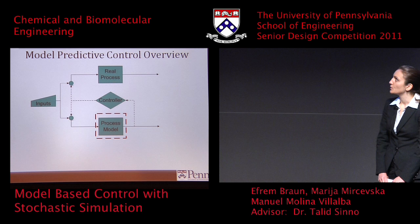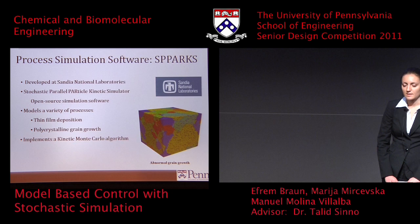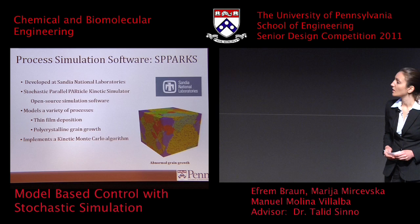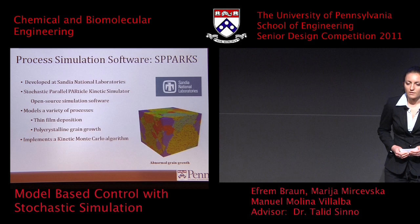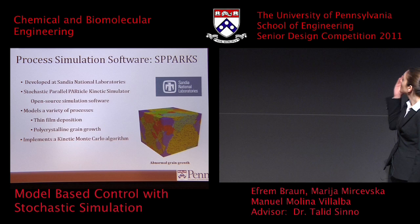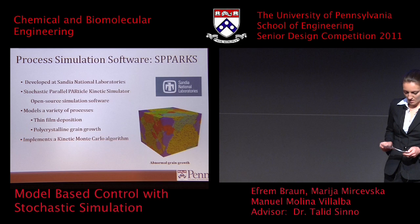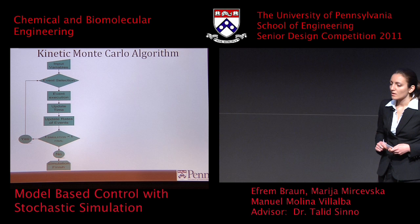Focusing more on the simulation software we used: it's called SPARKS, which stands for Stochastic Parallel Particle Kinetic Simulator. It's an open-source code developed at Sandia National Laboratories and is designed to be easily extendable for use with other code — such as the control framework we used it with. It can model several different kinds of processes; thin film deposition is one of them, and it also models polycrystalline grain growth. There's an image on the slide behind me of abnormal grain growth. SPARKS uses a kinetic Monte Carlo algorithm to simulate these processes.